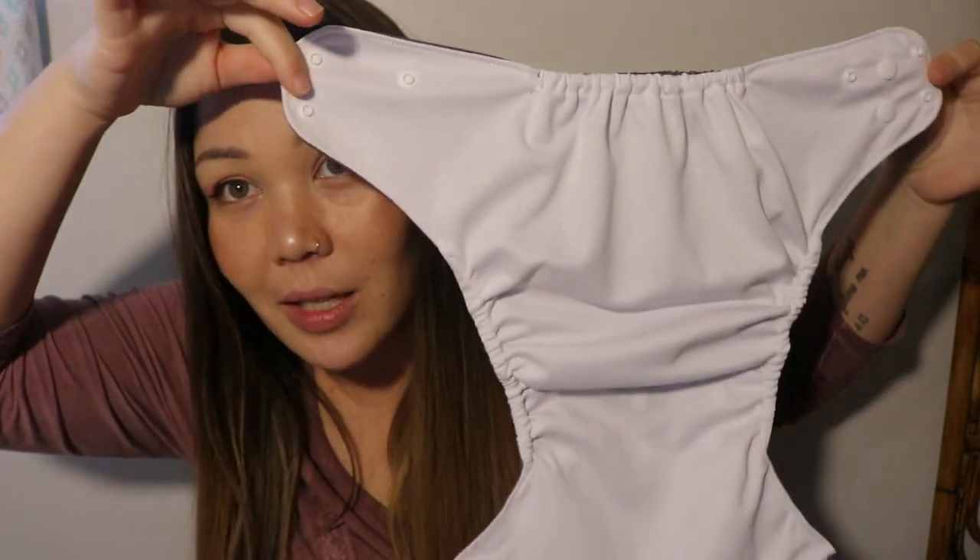And then the last thing that I have in here are the inserts. All of these inserts have a snap on them. Let's open up this diaper and see the inside. Now that I have it snapped out, this is actually a big looking diaper. The wings are really, really long and I love that.